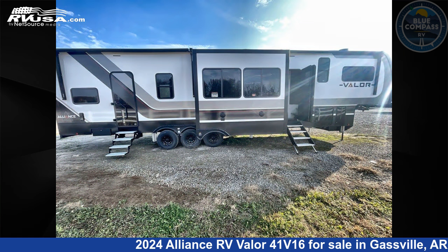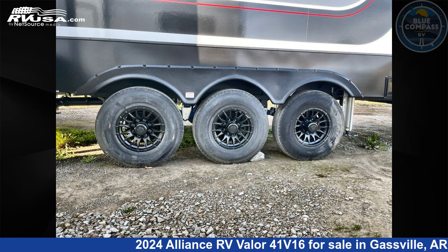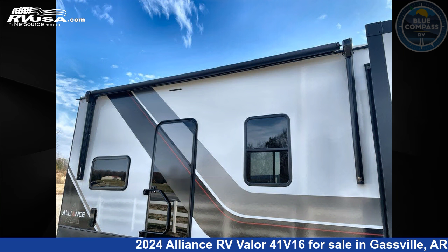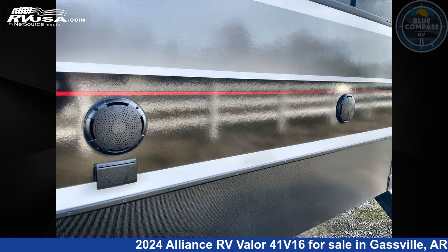This new Alliance RV features sleeps 8 and a slide out. The floor plan layout of this toy hauler features bath and a half, front bedroom, kitchen island, loft, and two entry/exit doors.